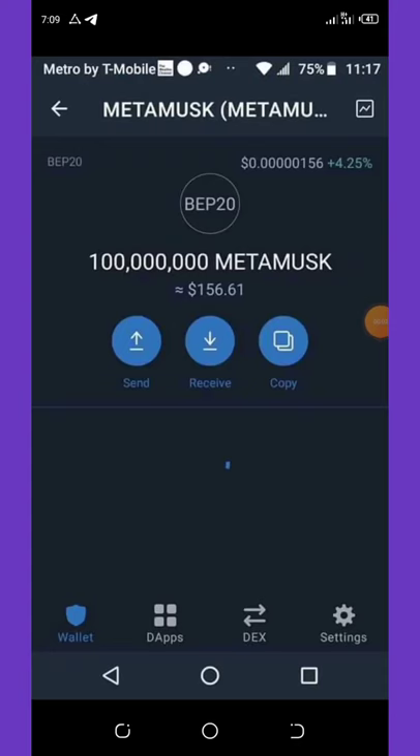What's up guys, we are back with another video. Today you're gonna see that on my balance right here I have 100 million MetaMask tokens, and the price today on my Trust Wallet — you can see I have a balance of $156 right here.